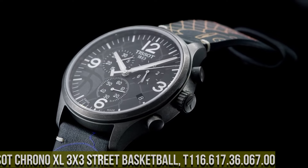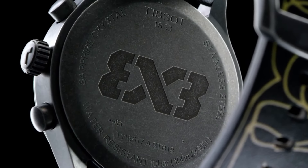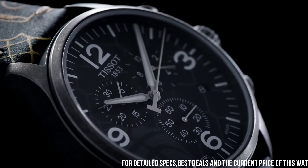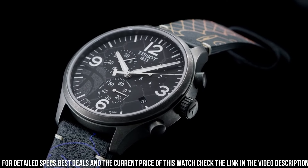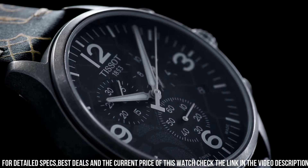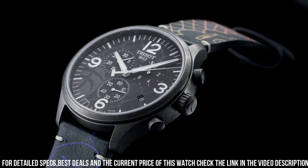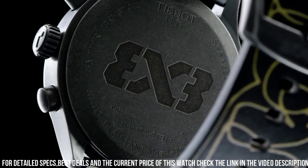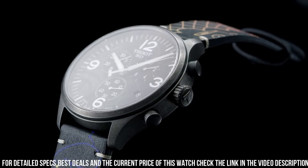Number seven: Tissot Chrono XL Street Basketball T116.617.36.67.0 is a sporty and stylish timepiece designed for basketball enthusiasts. It features a 45mm black PVD-coated stainless steel case with a scratch-resistant sapphire crystal and a black and orange silicone strap for added durability and style. The watch is powered by a Swiss-made quartz movement which provides accurate timekeeping and a battery life of up to 48 months.